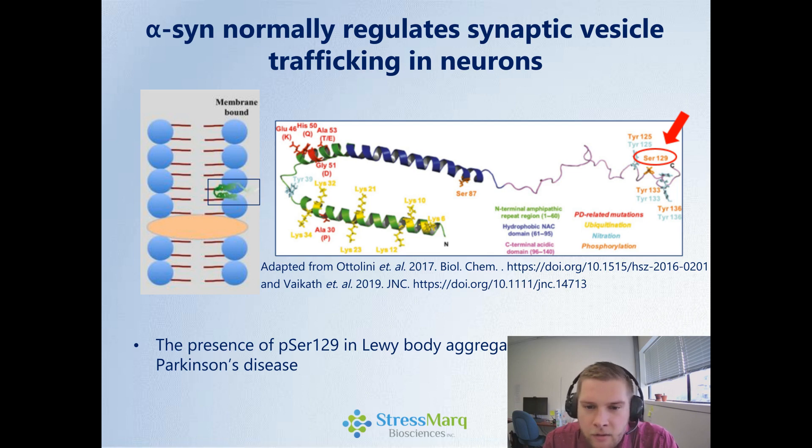Looking at alpha-synuclein, normally it regulates synaptic vesicle trafficking in neurons. The structure, when it's membrane-bound, is believed to be alpha-helical at the N-terminus and have a flexible C-terminal tail. This is important because serine-129, when it's phosphorylated in Lewy bodies, is actually a hallmark of Parkinson's disease. In these Lewy body aggregates, there's a concentration of phosphorylated serine-129 alpha-synuclein.